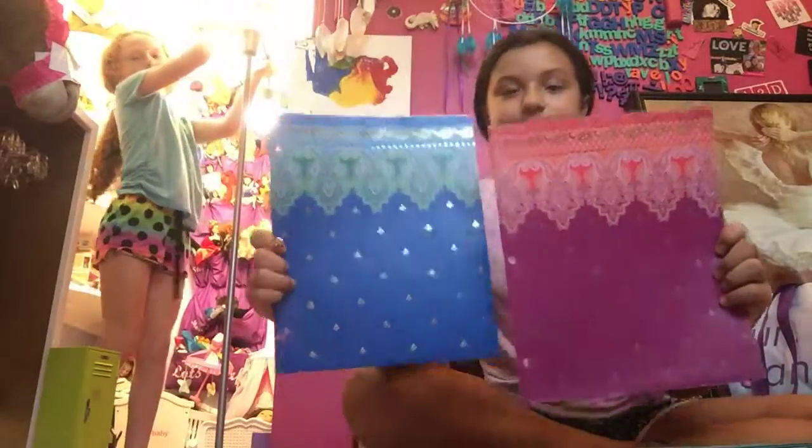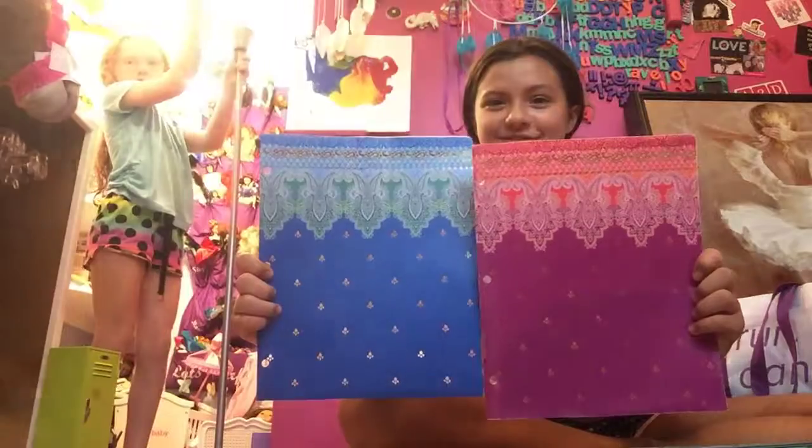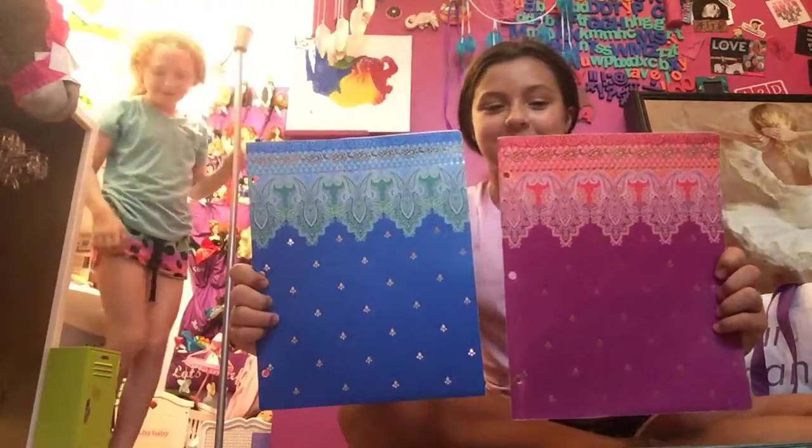Then I got these two, which are also from Studio C. And then I got this one that says 'Mermaid at Heart' and it's also glittery. Then I got these two little ones just for homework and stuff like that.